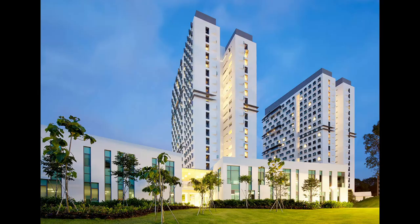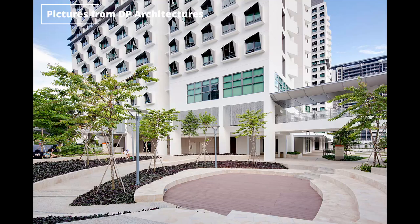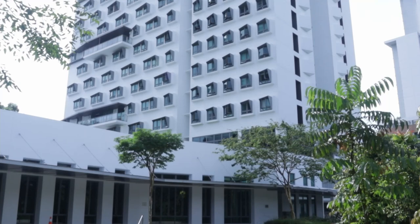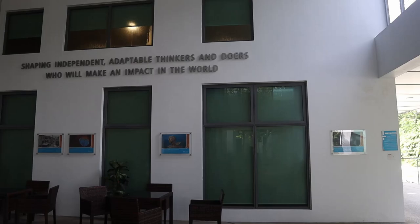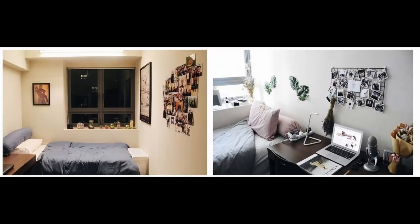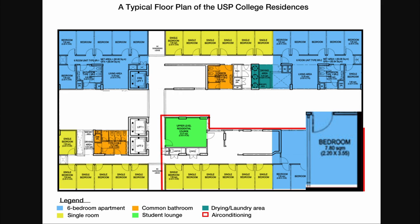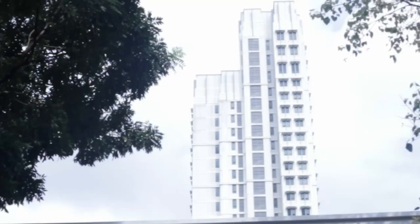Up next are Tembusu College and NUS College Cinnamon Wing. Similar to CAPT and RC4, these two RCs are built together and share the same canteen. Tembusu College has a focus on global affairs, while Cinnamon Wing, being part of the NUS College program, gives students a multi-disciplinary education with global exposure. There isn't much to go by with pictures, but they are of comparable sizes. Cinnamon Wing actually has a floor plan available that shows us the size of an average RC room, which is 7.8 square meters.